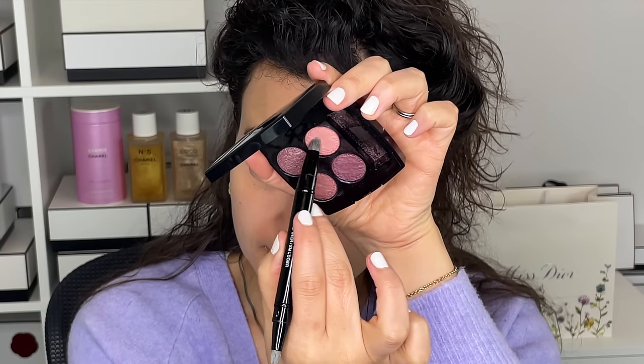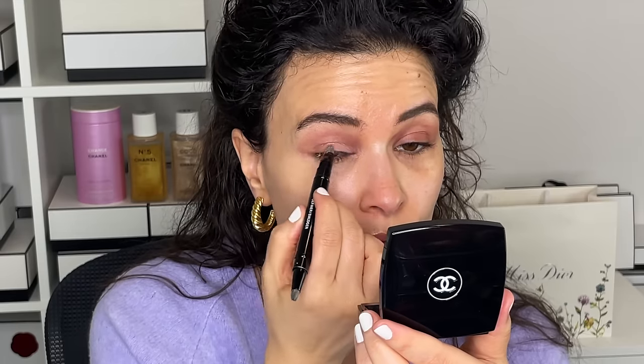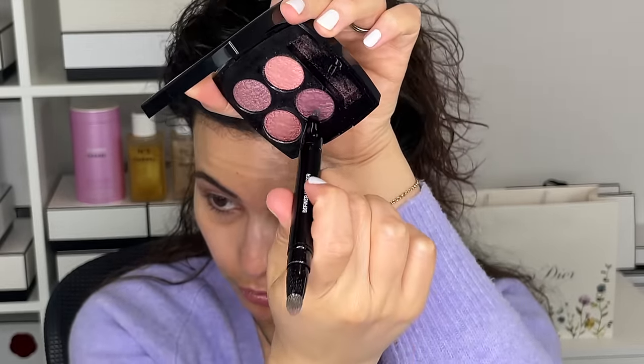I'm dipping into a different dual-ended brush — this one is more for defining. I'm picking up this lighter color and just packing it on the lid, focusing it a bit more on the inner part of the eye and the center. Then I flip to the more tapered side, go into the slightly darker purple just a little bit, add a touch in the outer corner — really just a whisper of it — and drag some along the bottom lashes.